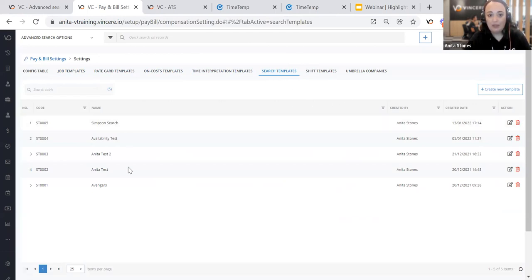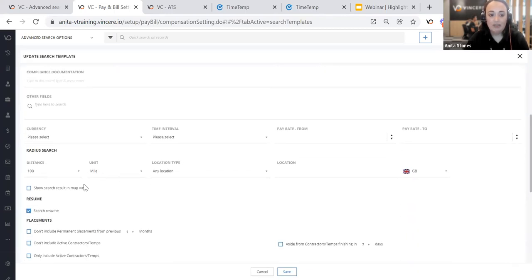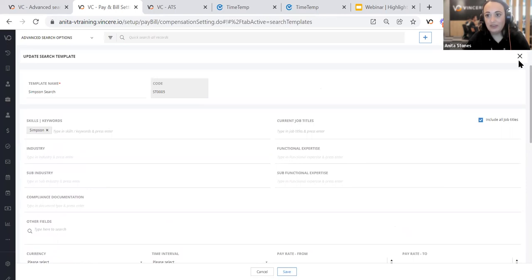First, there are the new search templates. I've built out a few in my system — here's my Simpson one. You can create as many as you'd like and apply them to your job templates, making them client-specific so they'll pull through your ideal candidates at the shift scheduler stage. All you've done is build out a simple search name so it's available later from a dropdown. You can fill these out with as much detail as you require — skill, industry, experience, and more — then select save so it's available for you.